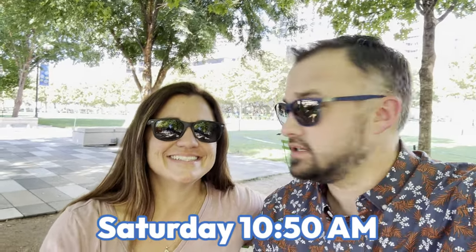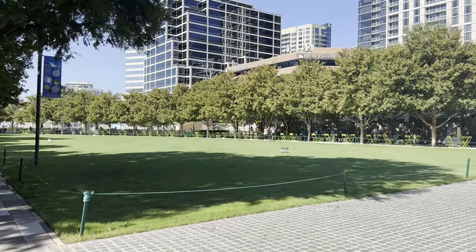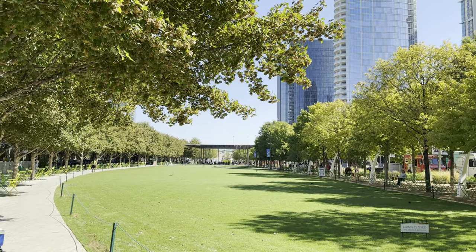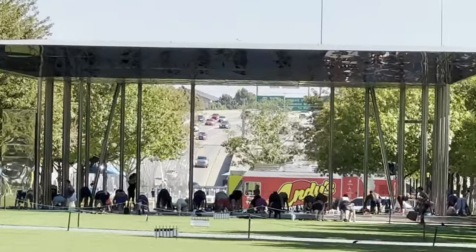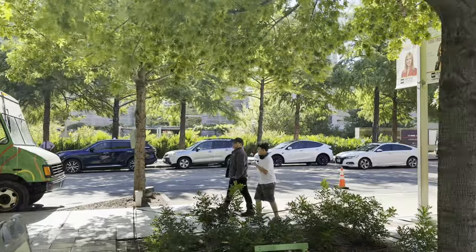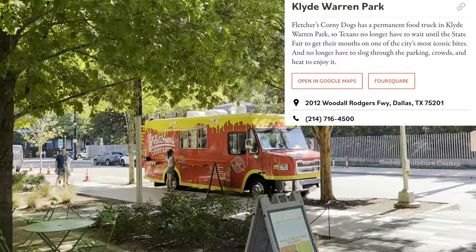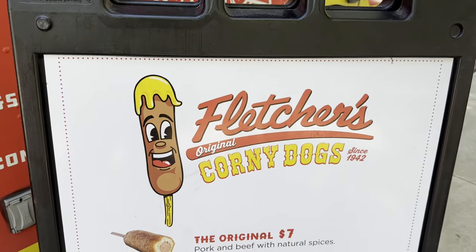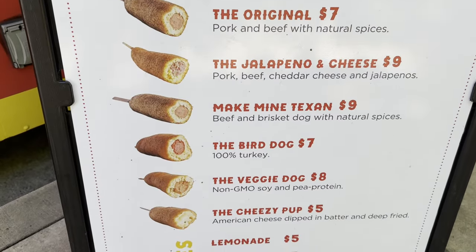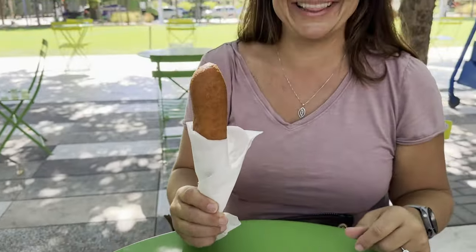Good morning and welcome to day two of this epic challenge! We are in downtown Dallas at Klyde Warren Park, which is actually a park built over a freeway. It's beautiful — huge skyscrapers everywhere and then this really beautiful park with a ton of food trucks. We are here for one thing: Fletcher's Corny Dogs. They've been here since 1942 and apparently started the corn dogs over at the Texas State Fair.